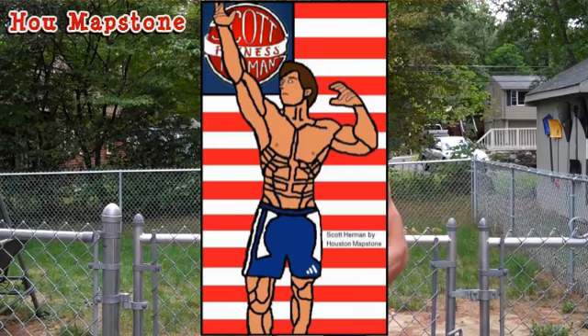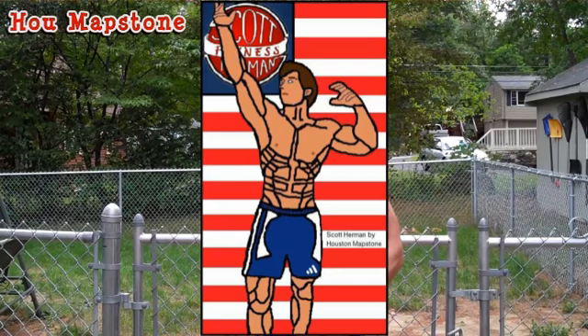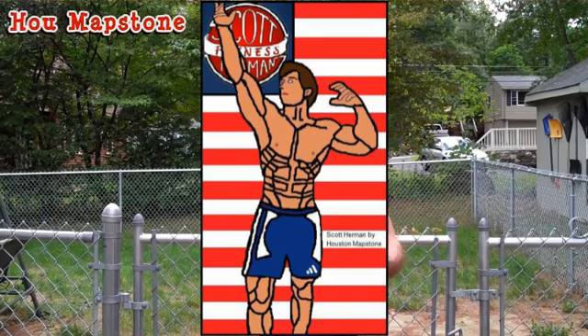The community page art this week is going to be How Mapstone — I hope I said your name right, brother. Here's his photo. He did a really great job and he's going to win the community page avatar for the week. If you guys want to send in your avatar, just post them as a link or photo on the community page, and every week I choose a new one. So check that out, and thank you How — he did a great job.